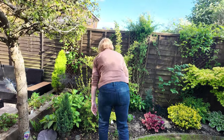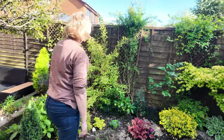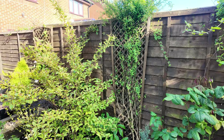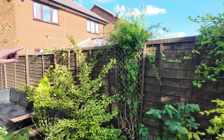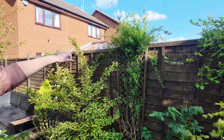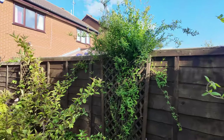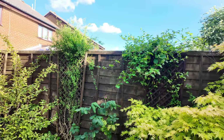The hydrangea is smothered in buds by the look of it. And so is the weigela — look at all the buds in there. It's going to give a good show this year. And your jasmine's gone crazy again, and I noticed there are a few bits of pink on the buds as well. Nothing on the honeysuckle yet — might be too early for them.